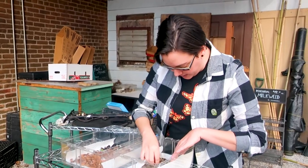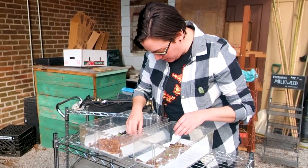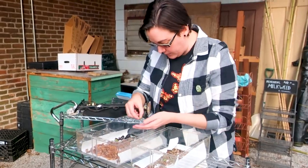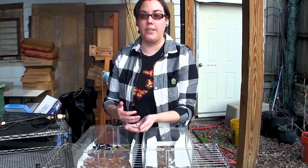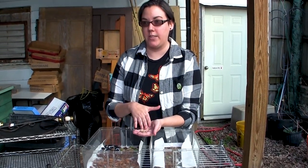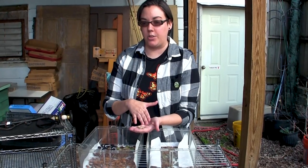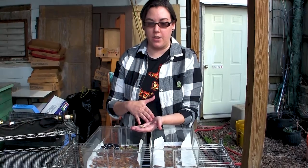Do we have any eastern black swallowtails in here? We should - here they are. The reason I bring this one up is because the black swallowtail's host plant is many common garden herbs. Their host plant is the carrot family, which includes common garden herbs like parsley, dill, fennel, and some uncommon ones like rue.